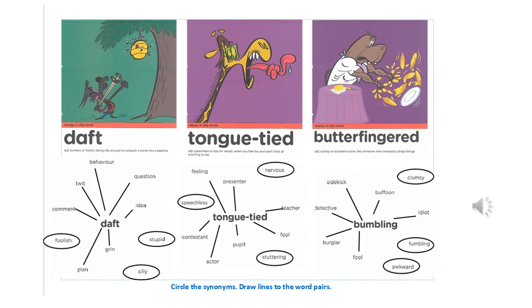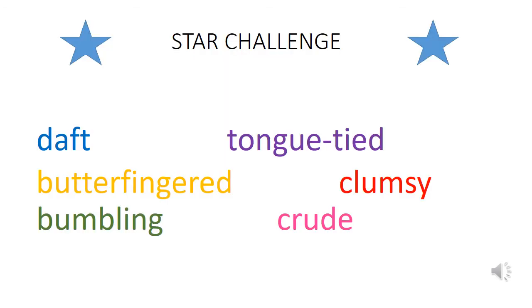Well done for all your hard work so far. Now you can check and mark your synonyms and word pairs for each word. If you'd like an extra challenge, the star challenge is on the next slide — you can come up with your own ambitious sentence for each of these clumsy or silly words.